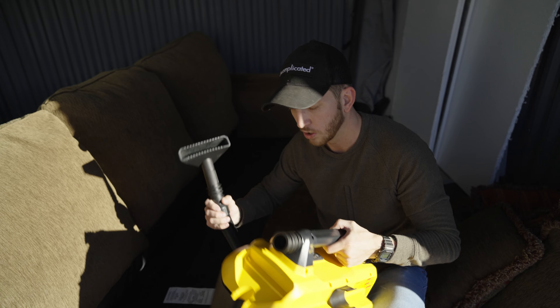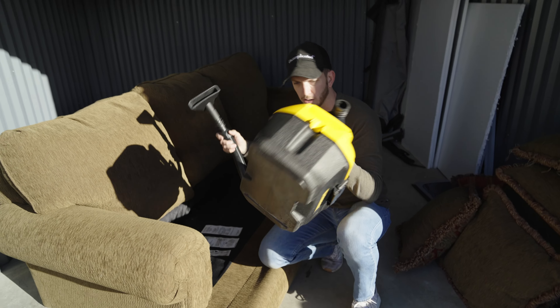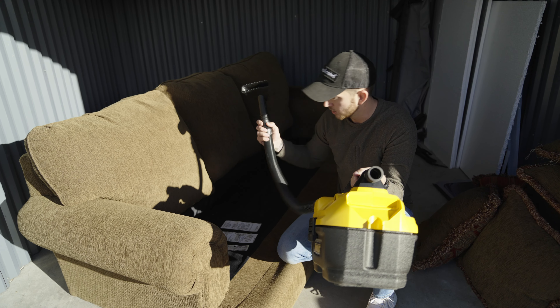This is the cordless shop vac. Much, much easier than having to drive around the cord everywhere. I just hold this thing around me. Bottom comes off — detach it when it's empty.